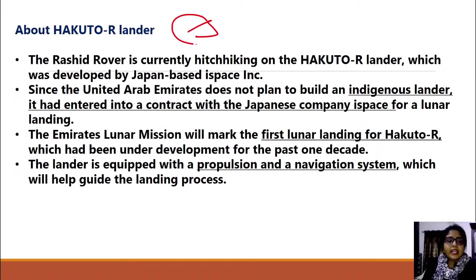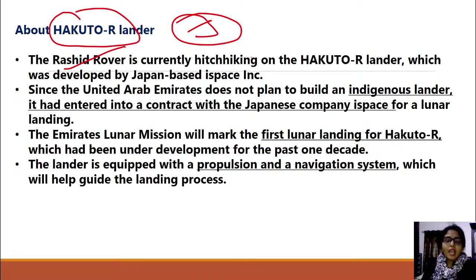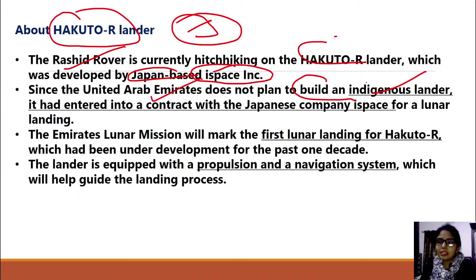These studies will be carried out via Japan's lander, whose name is Hakuto. This is Japan's lander, and the rover is hitchhiking on it — meaning it is using the Hakuto lander developed by Japan's ispace company for transportation. Since the UAE's plan did not include building their own lander, because of cost considerations, the rover has been built and will land on the moon with Japan's lander under a contract with the Japanese company for this lunar landing.